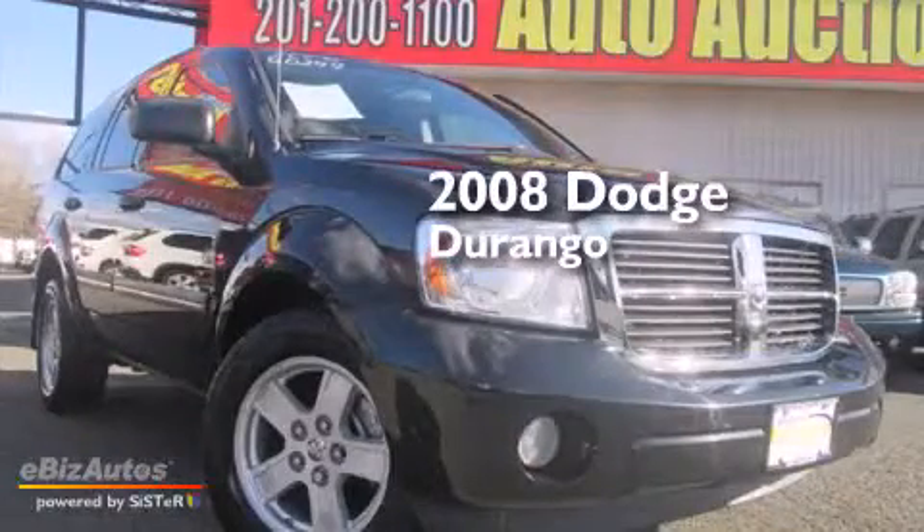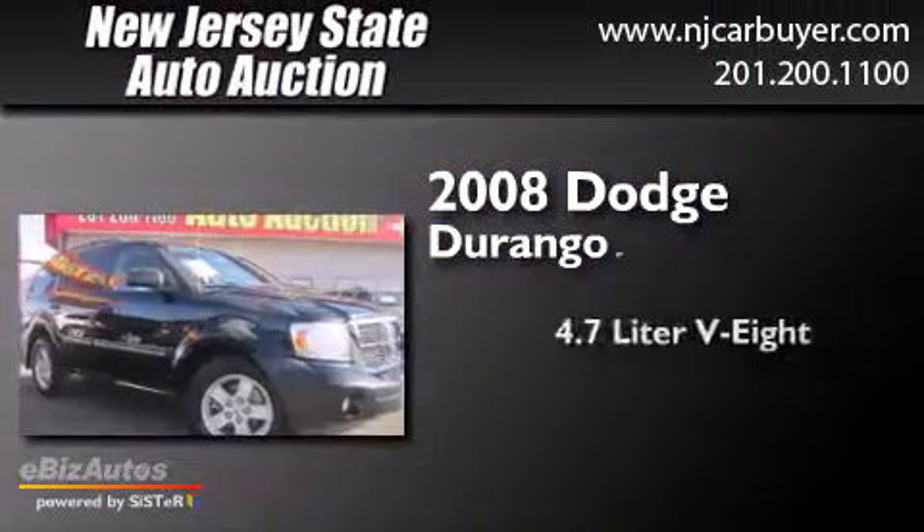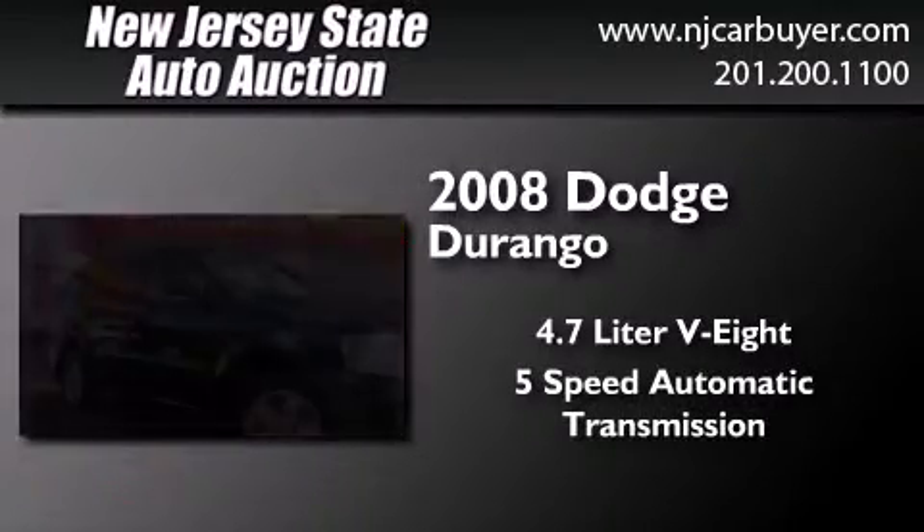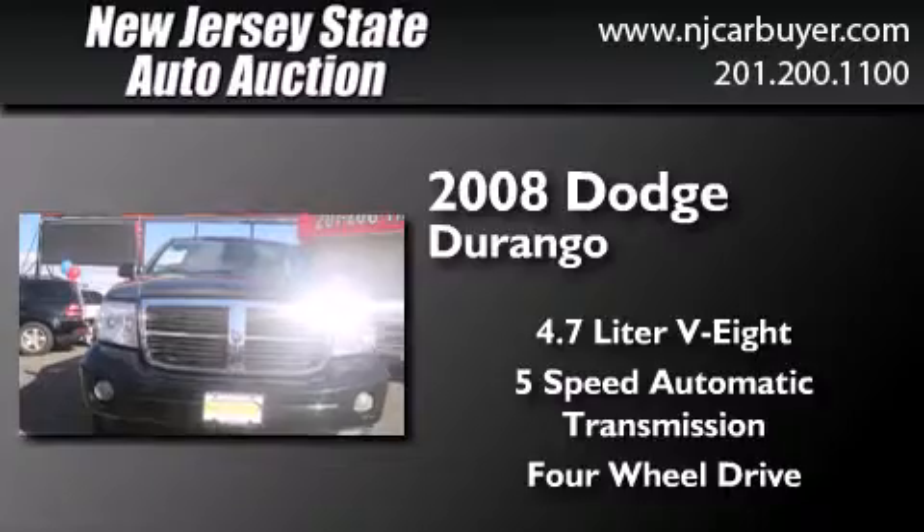This is a 2008 Dodge Durango. It features a 4.7-liter 8-cylinder engine, a 5-speed automatic transmission, and the added capability of 4-wheel drive.